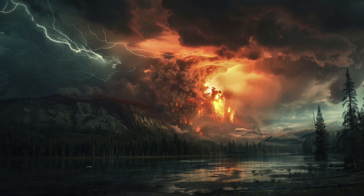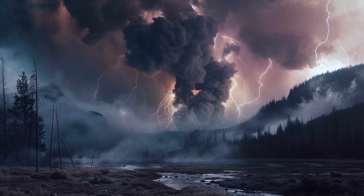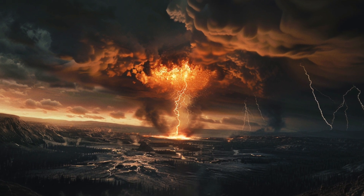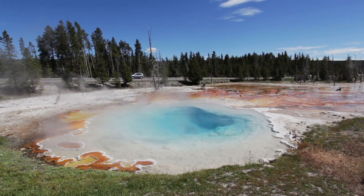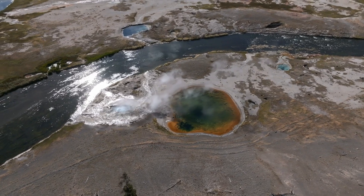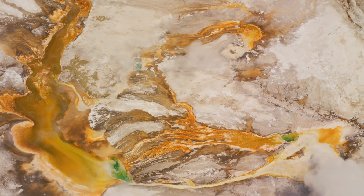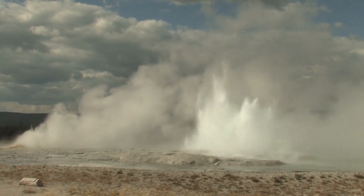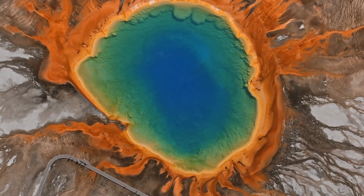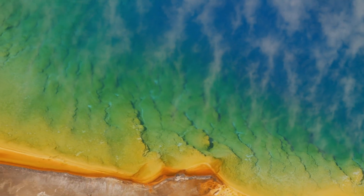The economic effects of the eruption would extend far beyond the immediate vicinity of Yellowstone. Disruption of transportation networks, both air and ground, would hinder trade and industry. Manufacturing sectors reliant on just-in-time supply chains would face delays and shortages, and the broader economic impact could push the global economy into recession. One of the most far-reaching consequences would be the impact on our planet's climate — the massive injection of sulfur dioxide into the atmosphere would lead to the formation of sulfate aerosols, reflecting sunlight and causing a volcanic winter lasting several years, resulting in shortened growing seasons, reduced agricultural yields, food shortages, and potentially widespread famine and social unrest.